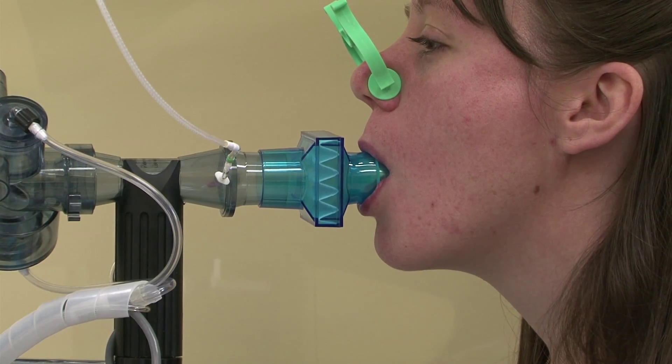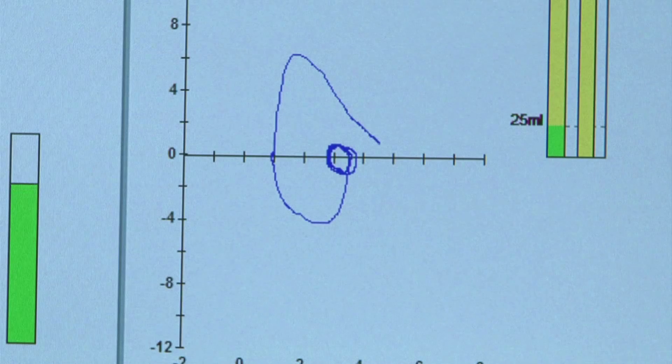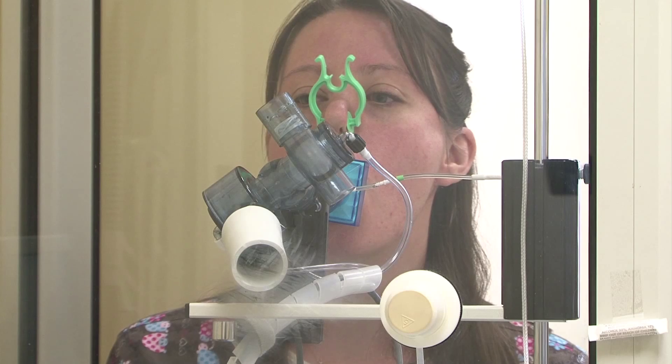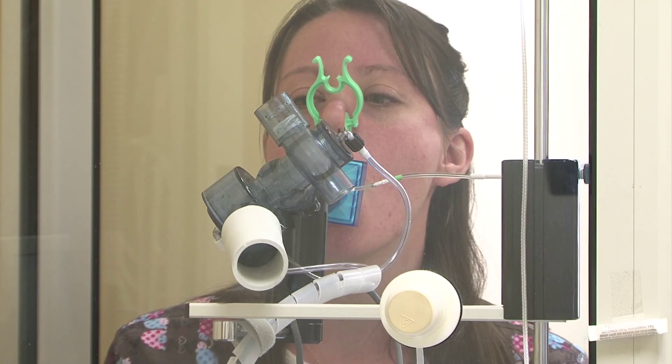All of this testing is designed to find out why oxygen is unable to reach the bloodstream through the lungs. Common respiratory illnesses that can be diagnosed in the lab include asthma, chronic obstructive pulmonary disease, or COPD, emphysema, and cardiac disease.